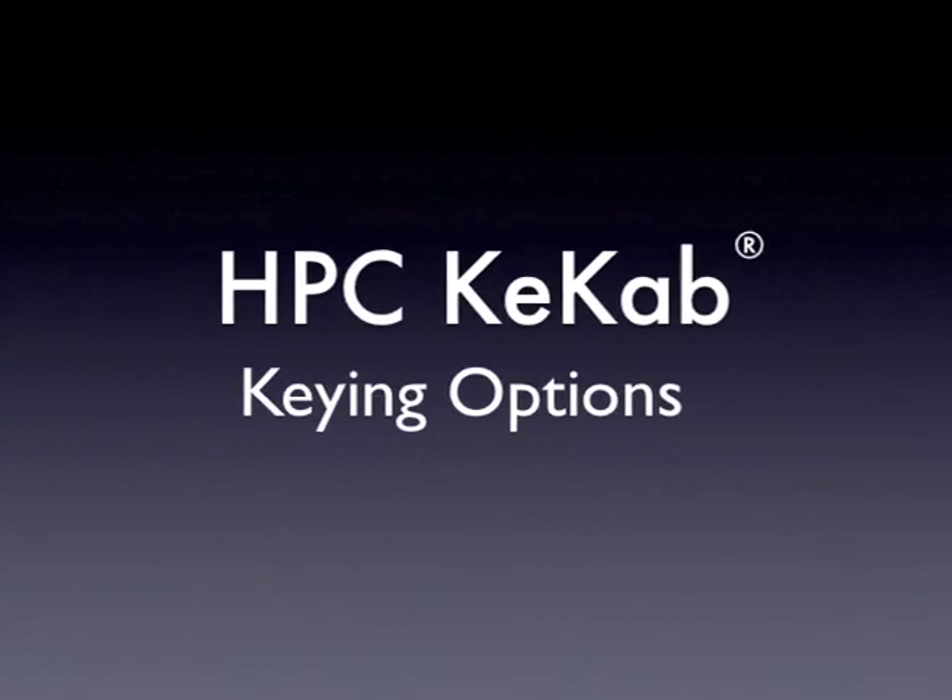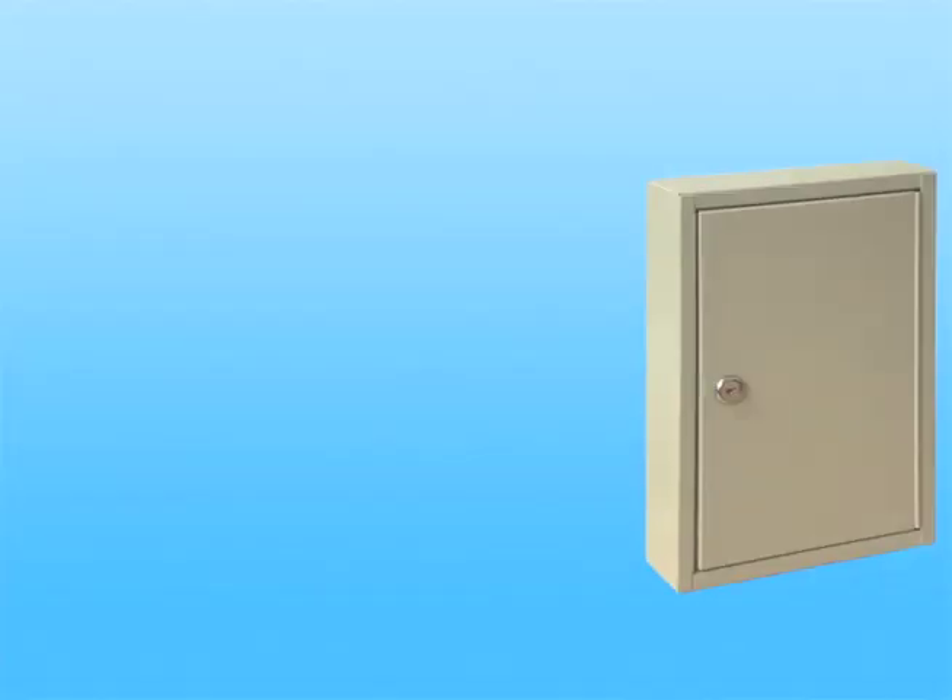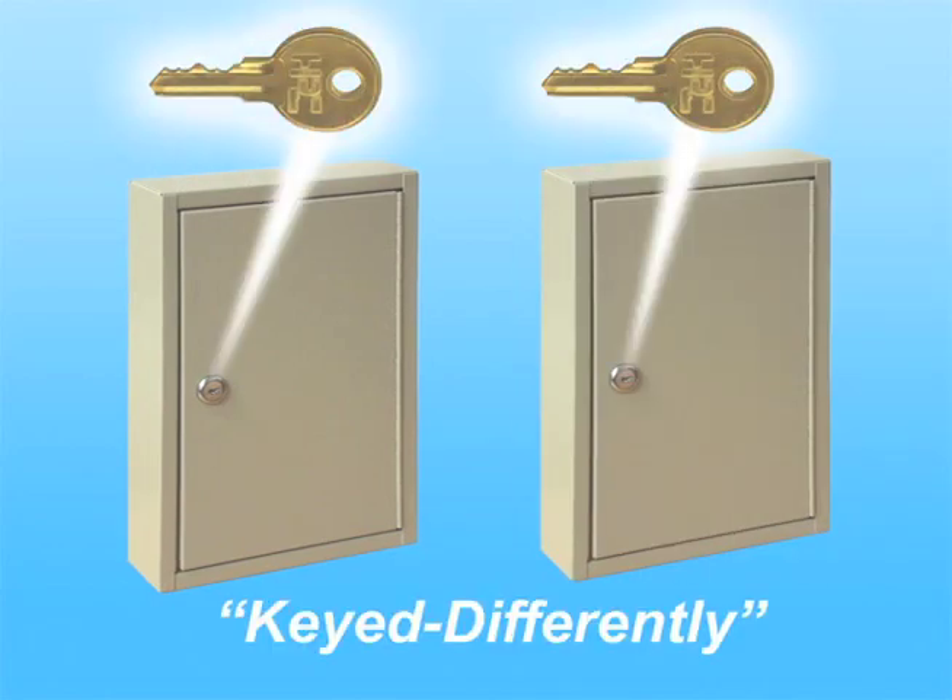Some facilities require cabinets with more specialized keying. One example is locks keyed different. With this option, all cabinets will be opened by a different key. So if you need to limit access to different cabinets in different departments, specify key cabs keyed different.